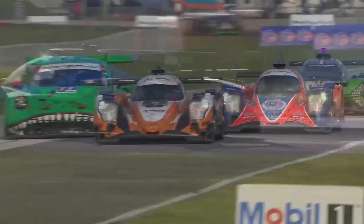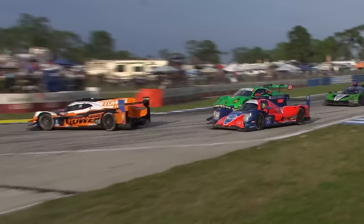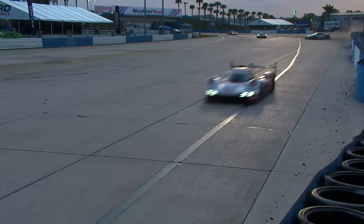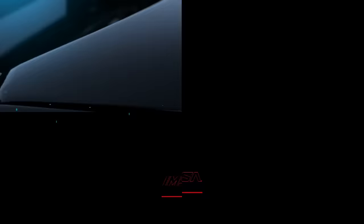Hour nine, the number 10 — sister car to the 40 — Wayne Taylor sees smoke coming out the back. That would create all kinds of visibility issues for some other competitors. You see the 74 car getting together with the Tower Motorsports entry down into Turn 8. They would continue and be a threat for the win. There was also a huge crash for the Gradient Acura of Catherine Legg. That was nasty.